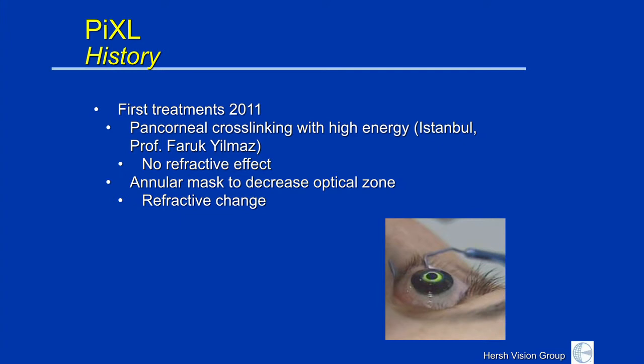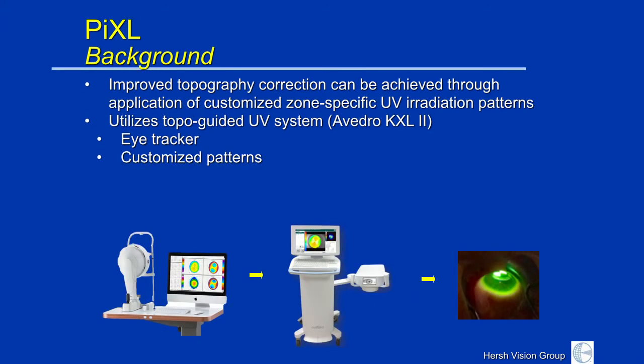The next thing to be tried was a mask that allowed the cross-linking to be delivered only over the weak part of the cornea — essentially the redder part of the cornea. And we started to notice a little bit more change when that was done. So that led to the development, or I shall say the ongoing development, of a customized cross-linking procedure.